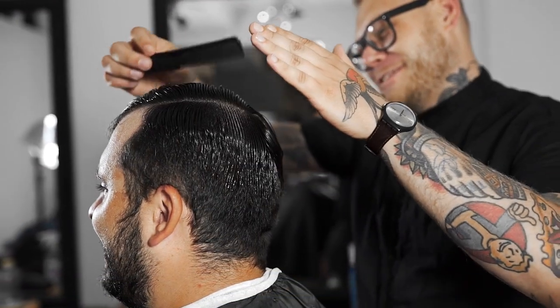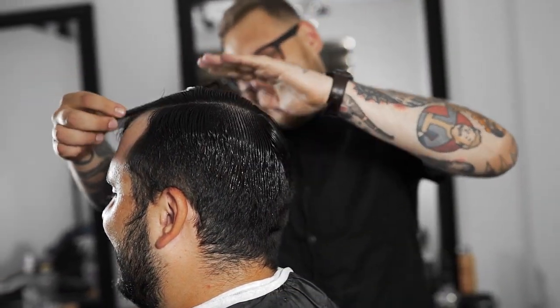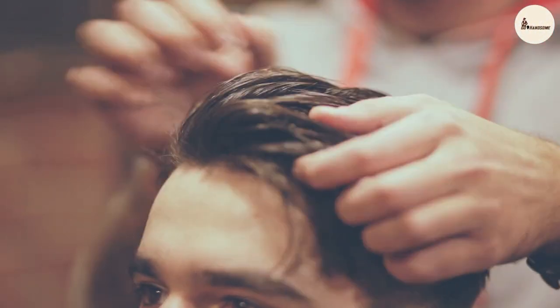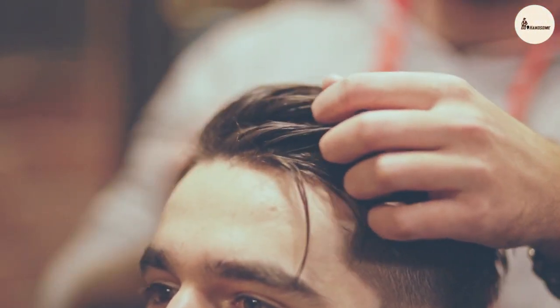So is the Jack Black Bodybuilding Hair Gel worth the investment? In our opinion, yes. This hair gel provides a strong, long-lasting hold with a natural look, and its nourishing formula can help to promote healthy hair growth.